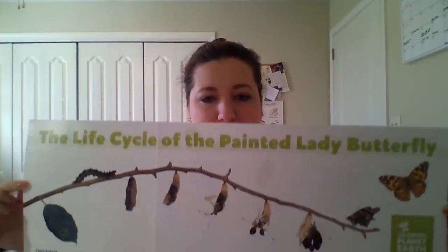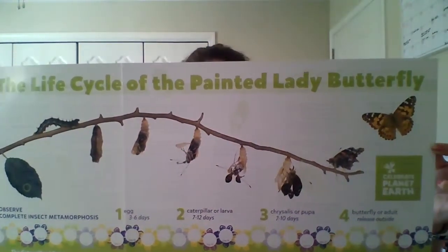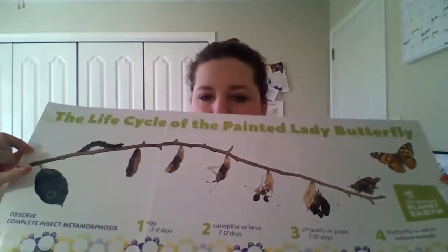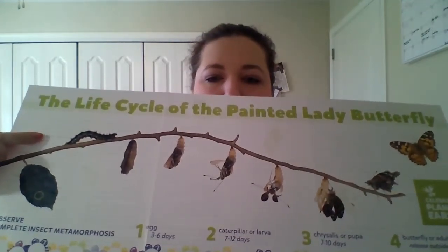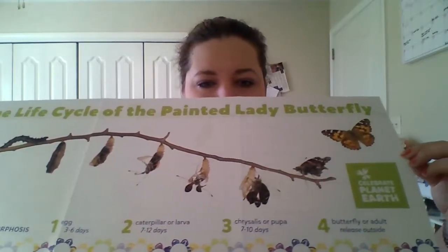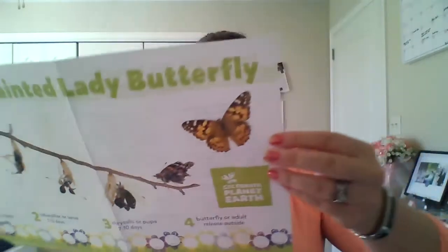If you did summer school with me last year, we already did this - but the butterflies we had at summer school were monarch butterflies. These are painted lady butterflies, so they look a little bit different in color, but they're going to do the same thing. They started off as an egg, they're going to be a caterpillar, make the chrysalis, hatch, and become painted lady butterflies.